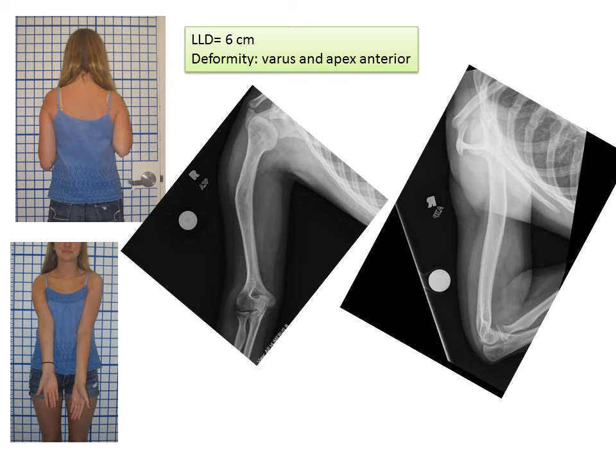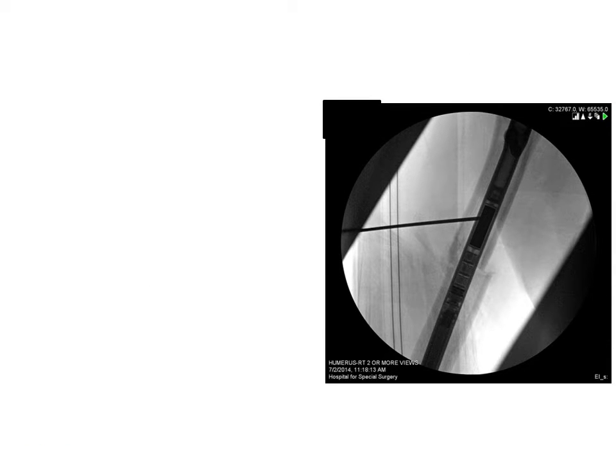This young woman presented with a similar problem of arm length discrepancy, as well as deformity in the humerus or upper arm bone. We used a fully implantable limb lengthening nail. You can see here the rod inside the bone and identification of the magnet within the nail.